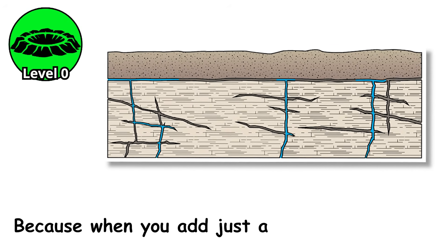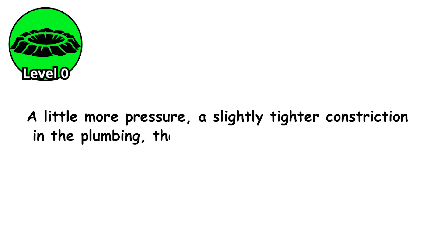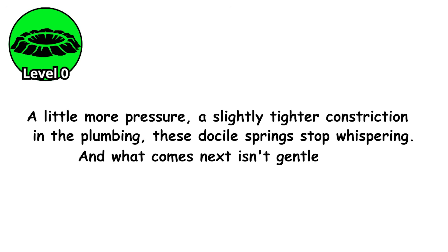Because when you add just a little more heat, a little more pressure, a slightly tighter constriction in the plumbing, these docile springs stop whispering. And what comes next isn't gentle at all.